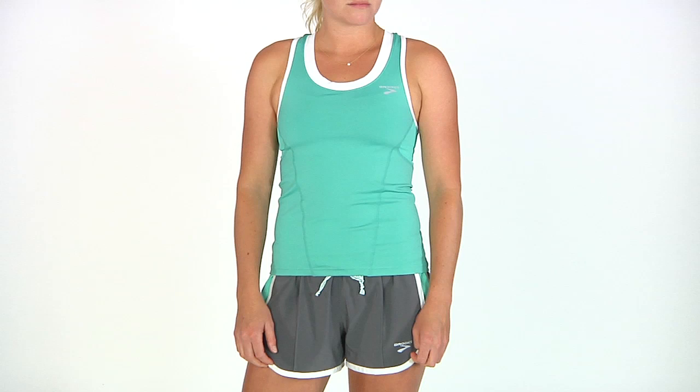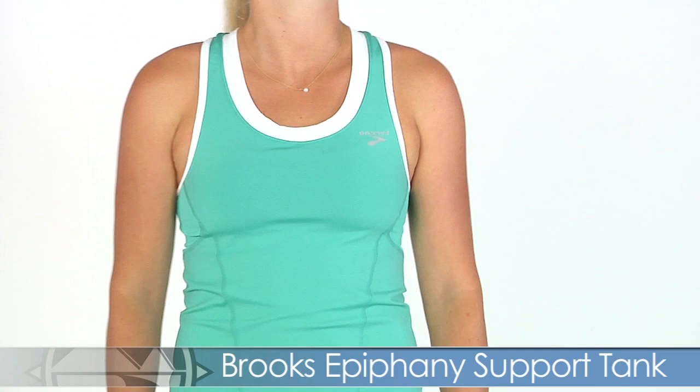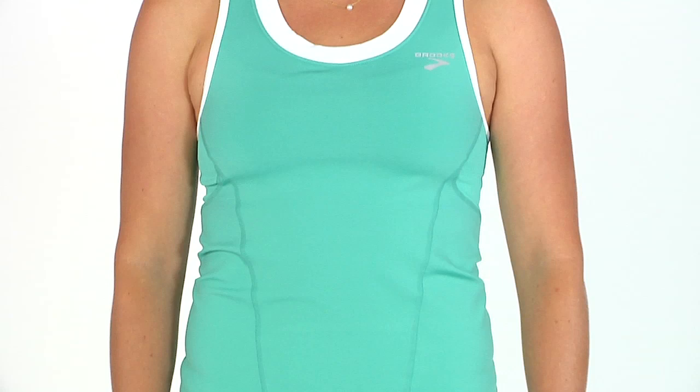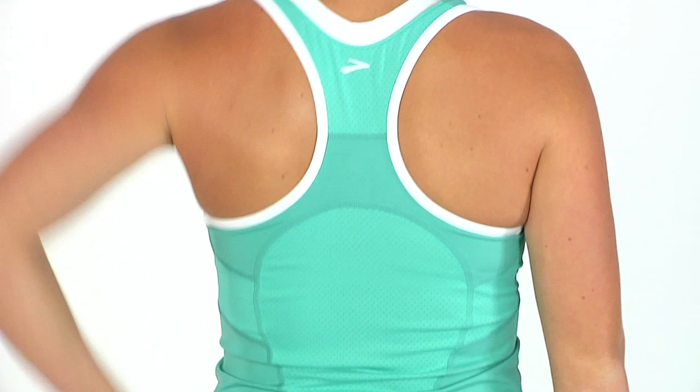Next we have Lindsay in the turquoise and white color option. She is in the Epiphany support tank and the Epiphany short. The tank is a brand new piece from Brooks — really nice and comfortable with a soft, supportive feel. It has piping detail for a bit of aesthetics, and on the back you're getting nice mesh ventilation with a hidden back pocket for your running essential needs.